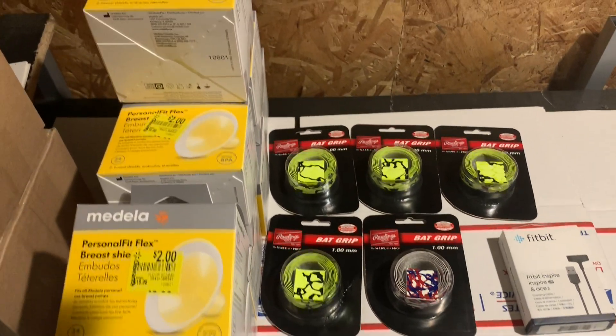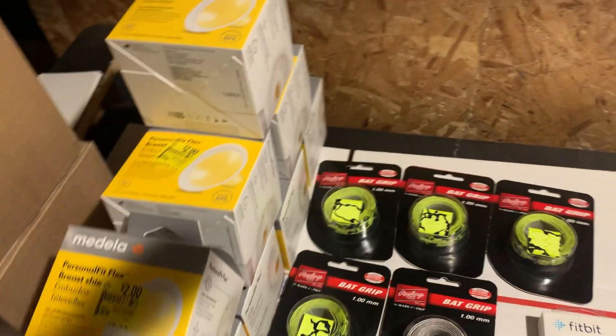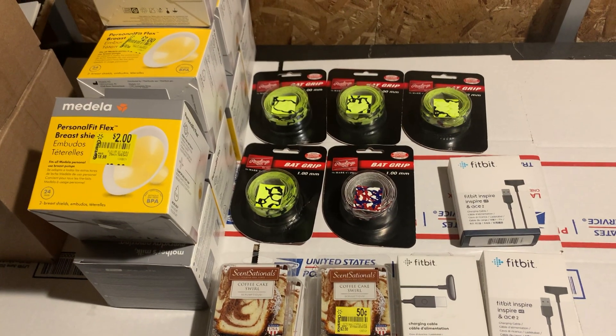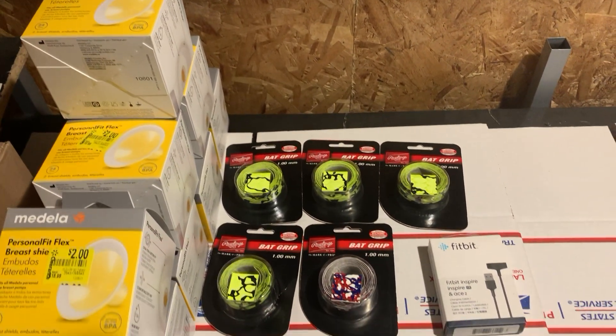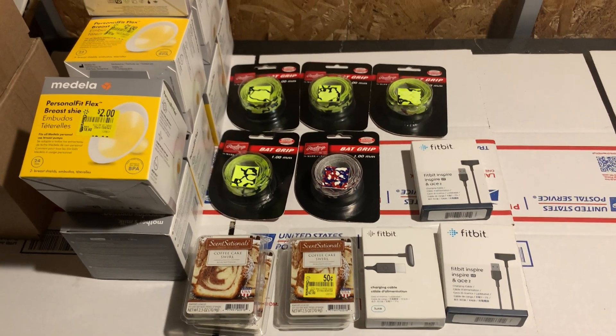That's pretty much what I picked up today — about eight of those wax melts. It was one of those days where there wasn't much there, so I just went in and came back out. $36 bucks — let's see how much I can make.